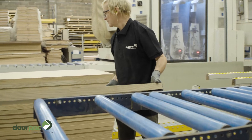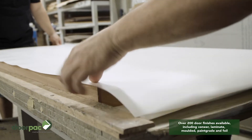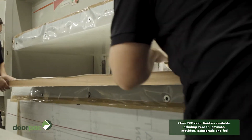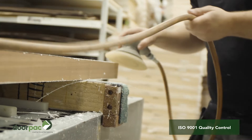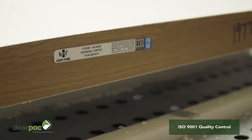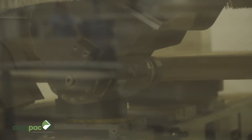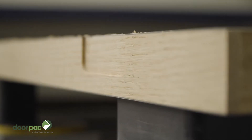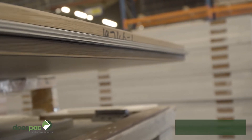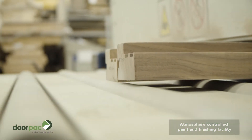Thanks to our in-house manufacture capabilities and strong supply chains, DoorPak has one of the most diverse and flexible product offers on the market. This enables us to offer best-fit solutions with industry leading delivery times, as well as high performance solutions that most manufacturers can't match. This includes FD90 to 120 fire rated door sets, high level acoustic door sets, integrated screen and glazing systems and bespoke sized products.